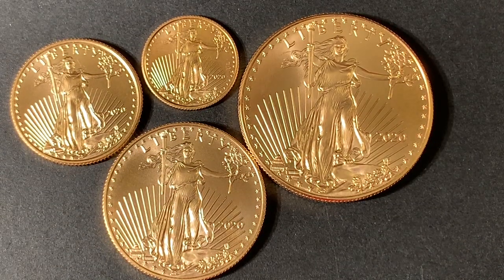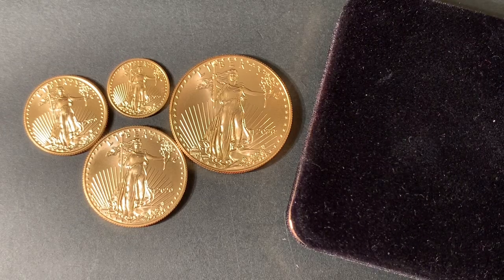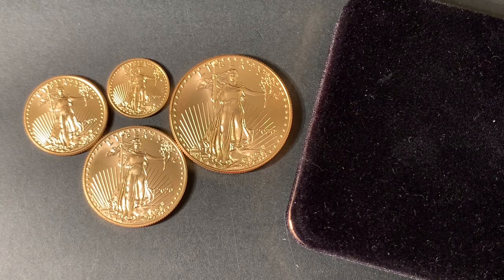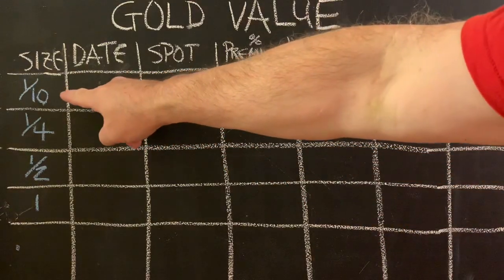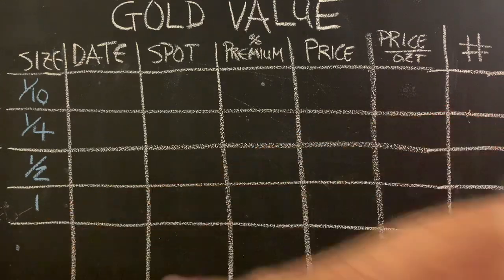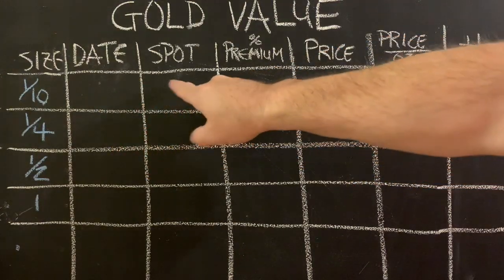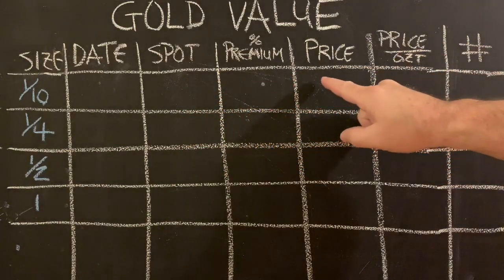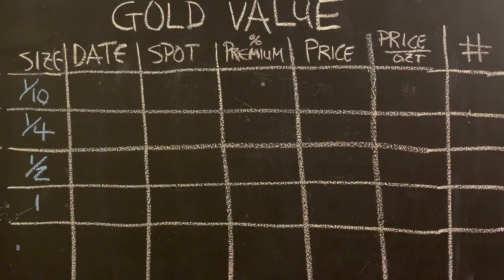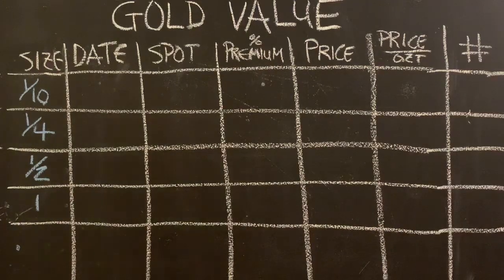The question I had was: let's rank these four and see which was the best value, but let's throw in a wild card. When I compare these five gold coins, which is the best value? The answer may surprise you. We'll look at the month and date, the spot price at the time, the percentage premium over spot, and the normalizing factor: price per ounce. We'll rank them one through five.